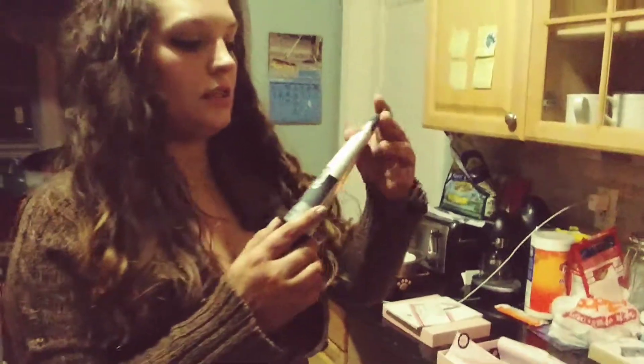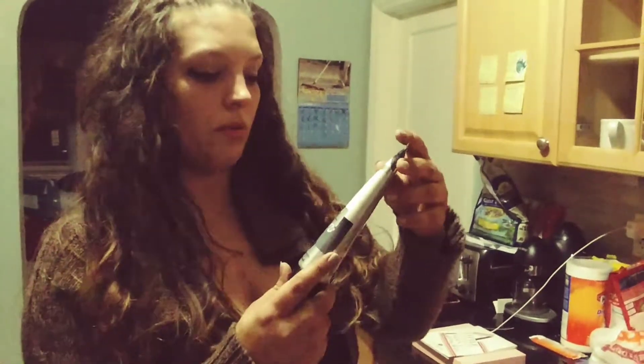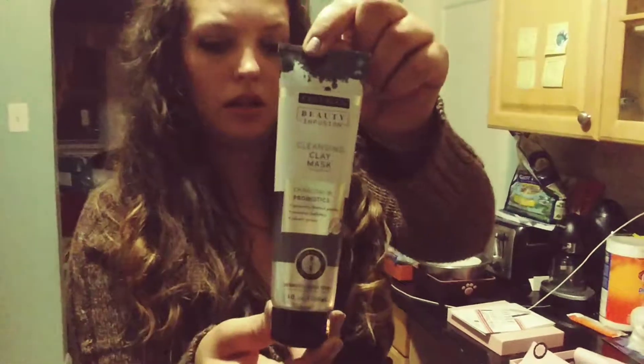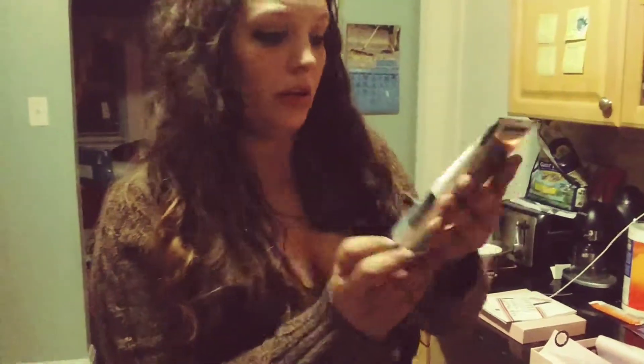The first thing I see is this full size cleansing clay mask — charcoal probiotics, instantly boosts purity. That looks like a nice amount. I'm big into charcoal; I know it's very good with pulling out toxins and things like that. So I will use this and I'm excited to have it.